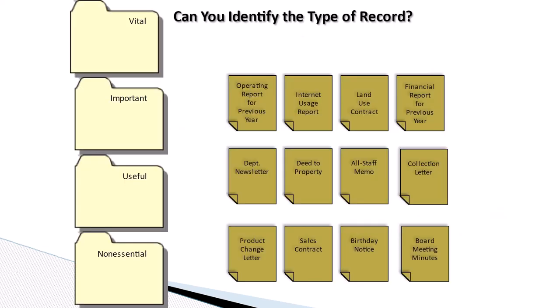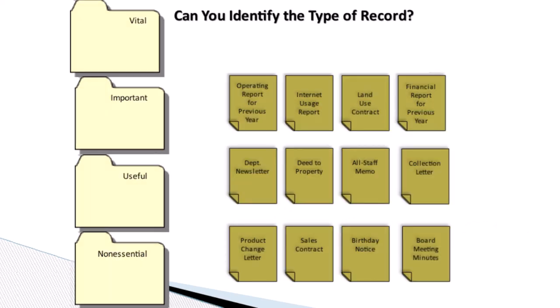Can you identify the type of record? Let's move each green document to the correct yellow folder.